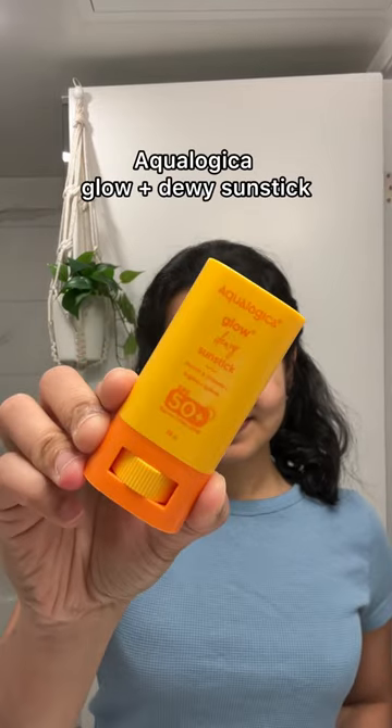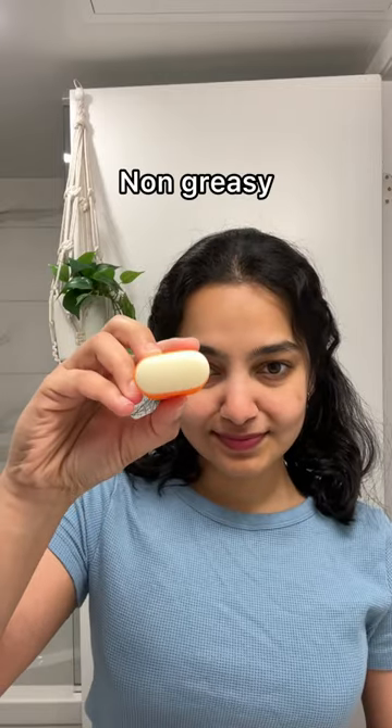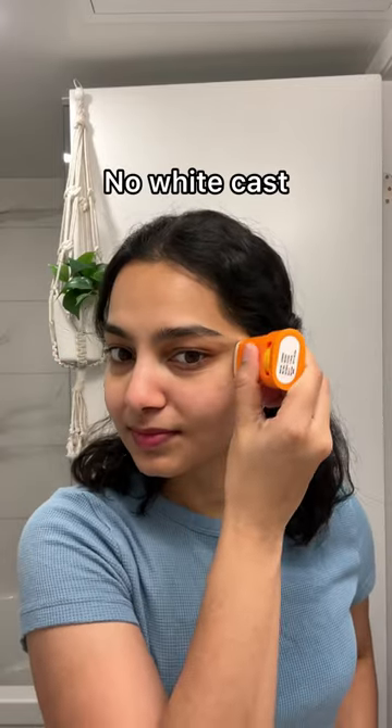Hi guys, as always I'm here to share one of my most favorite skincare products these days. This is the Aqualogica Glow Plus Dewy Sunstick. It is lightweight and hydrating, non-greasy, and leaves no white cast, which is amazing.